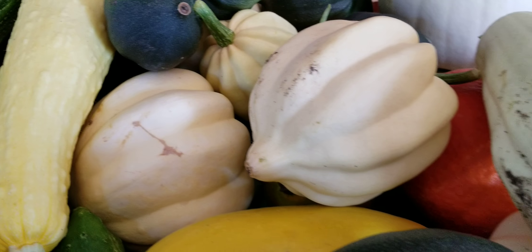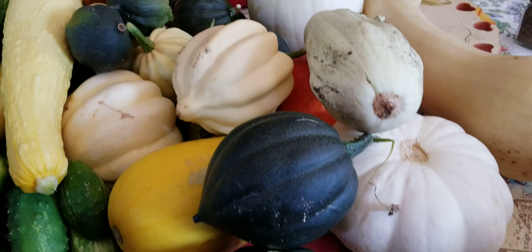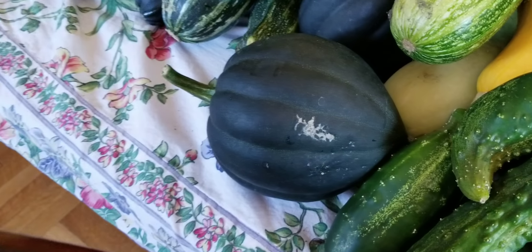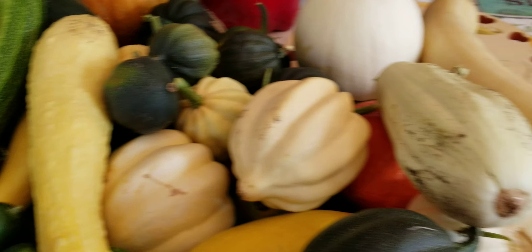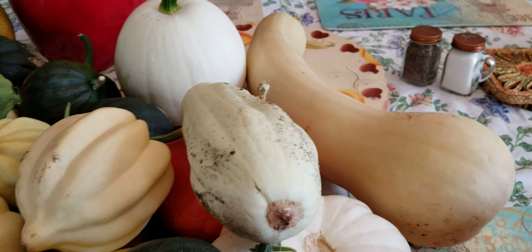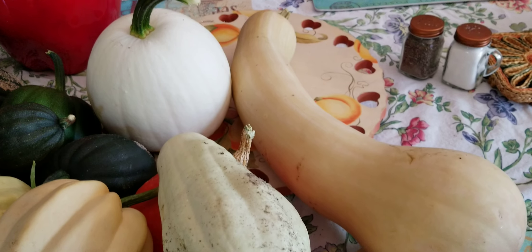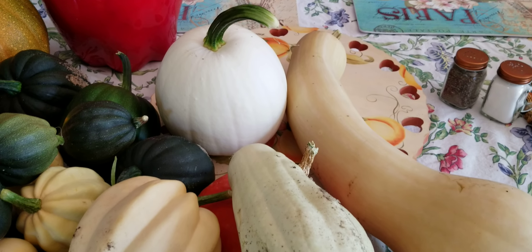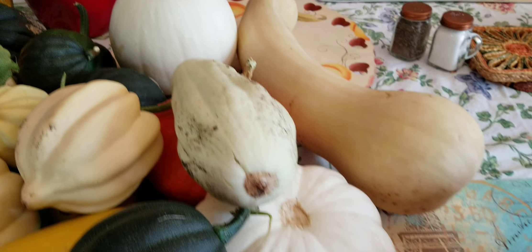Some of these are pretty huge, honestly. I had a table queen acorn squash that's pretty big, like this one right here. The Tahitian squash is hard to compare to because that thing is about 25 pounds — it's just huge across the table. The table is over 60 inches across and the squash takes up more than half of it.